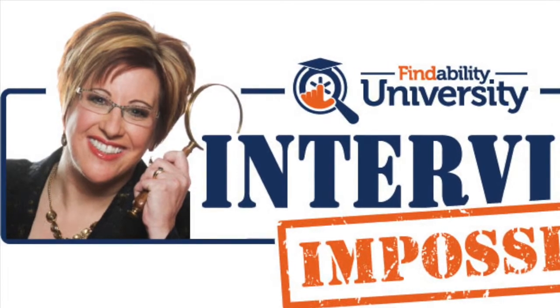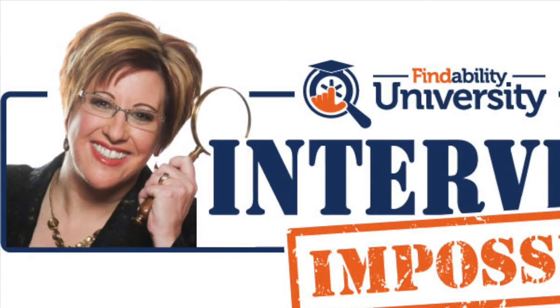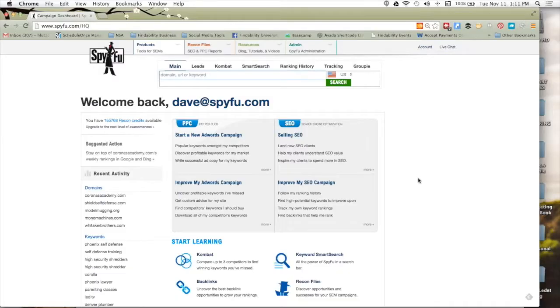Welcome everyone to Interview Impossible. I am so thrilled to be interviewing Dave Fisk. He is the senior founding partner of SpyFu.com. Hey Dave, thanks so much for joining us. I'm excited to do a walkthrough on your amazing tool. Absolutely, Heather. I really appreciate it and it's great of you to have me on.